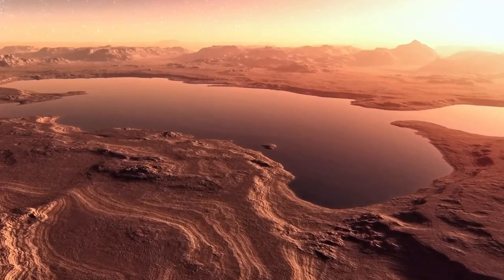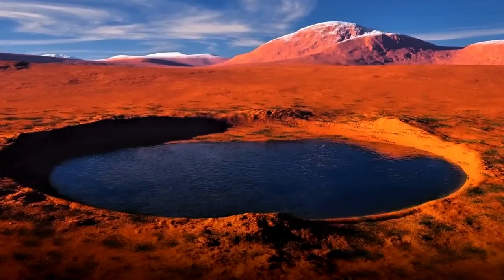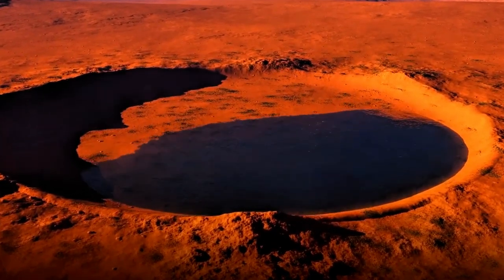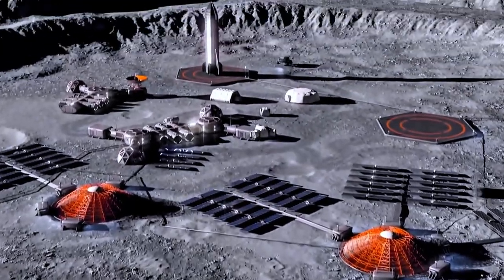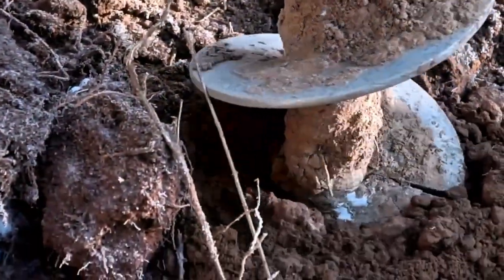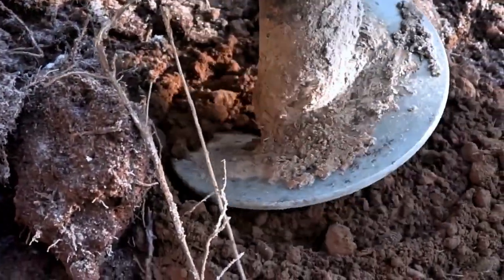Though the discovery is crucial for understanding Mars' water cycle, this layer is buried at depths between 11.5 and 20 kilometers, making it too deep for current technology to reach. Drilling to such depths would be an extraordinary challenge, even on Earth.